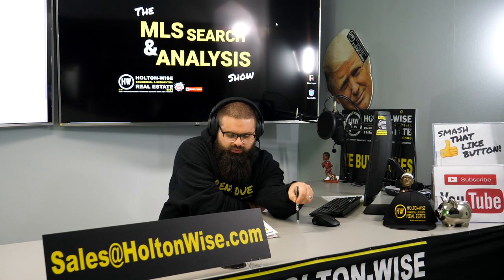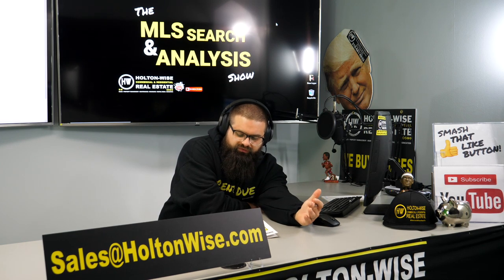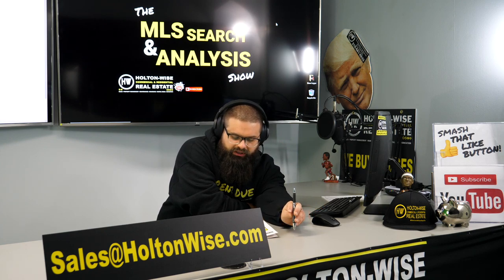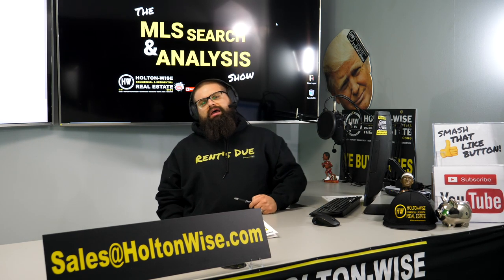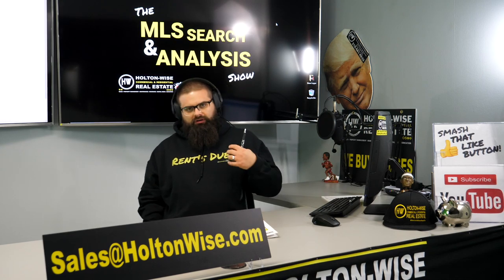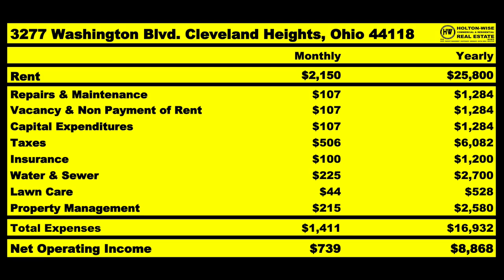So of that $2,150 you're bringing in every month, you're either saving for future problems or spending on actual expenses right now. I anticipate you're going to spend on average $1,411 of that, which is going to leave you with $739 for your net operating income. So you can clearly and safely assume $739 of that will be profit — that's $8,868 a year.